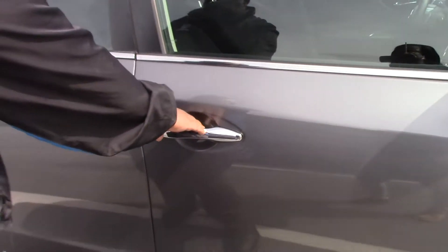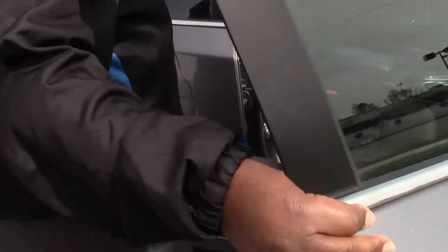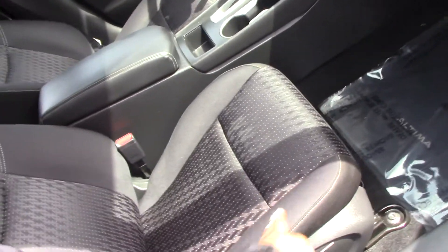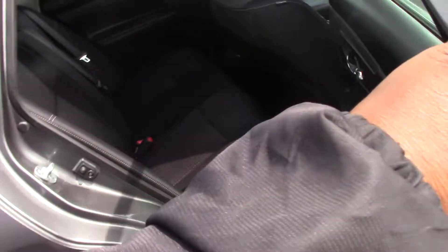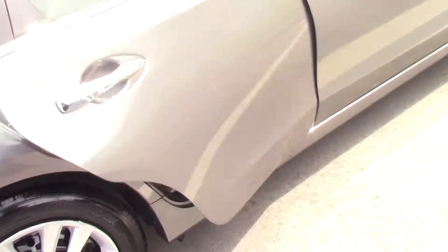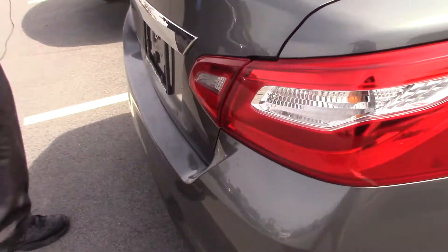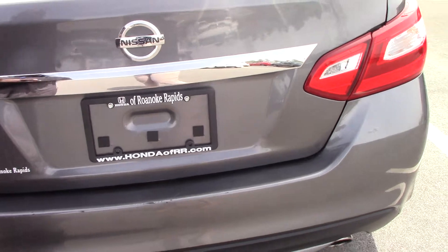As you can see, the seats are manual with cloth seating. There's plenty of rear space. It has a rear view camera, and as you can see, the trunk opens with the remote control.